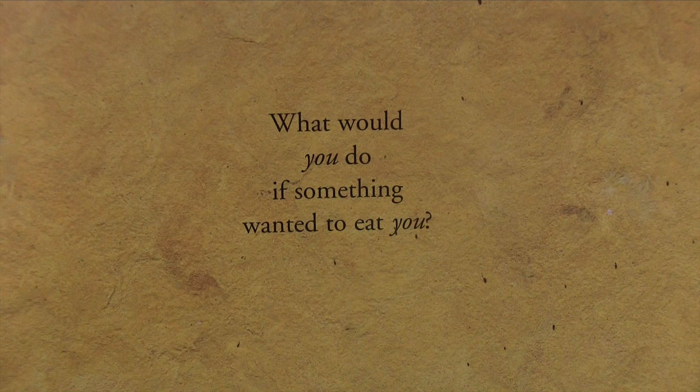What would you do if something wanted to eat you?